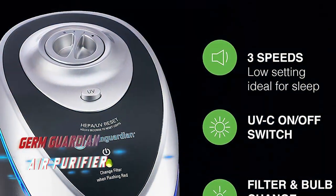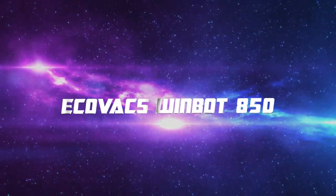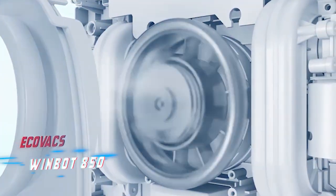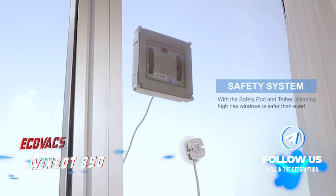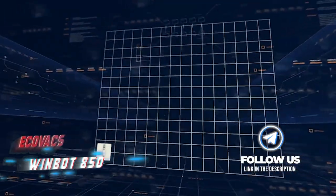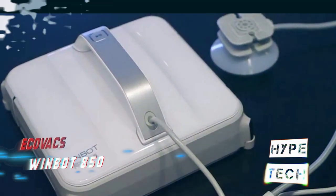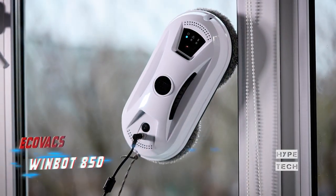Coming in at number seven: the Ecovacs Winbot 850. Are you tired of dirty, streaky windows, mirrors, and shower doors? The Winbot robotic window cleaner is here to make your cleaning routine a breeze. Using advanced suction technology, this robot can easily attach to and navigate vertical surfaces, leaving them spotless without any effort from you. Simply attach the Winbot to the glass surface and let it do the work. The device will even play a little tune to let you know when the cleaning is done.